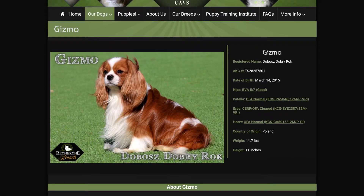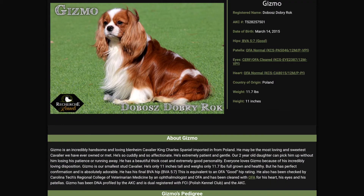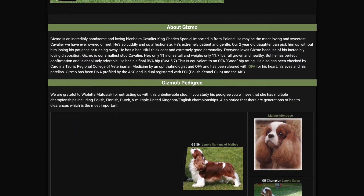Gizmo was imported from Europe too. He was imported from one of the most famous breeders in all of Europe, Dolby Rock. As you can see, you can scroll down and see all the parents and generations of incredible pedigrees.